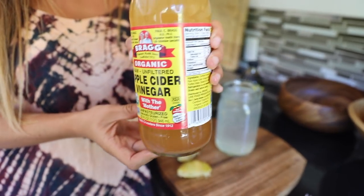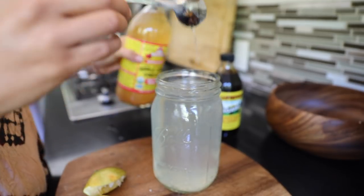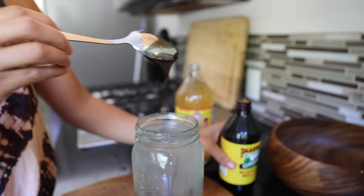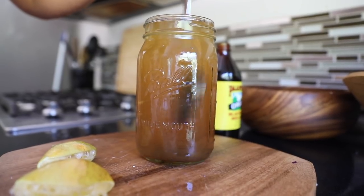Same with apple cider vinegar — same effects. It really helps curb hunger and sugar cravings and has a good alkalizing effect in the body. Next is the blackstrap molasses, which is for minerals and fiber, and it's super cheap and easy to incorporate into your diet.